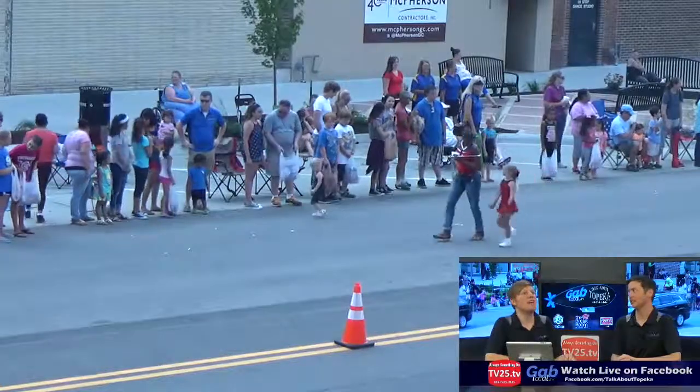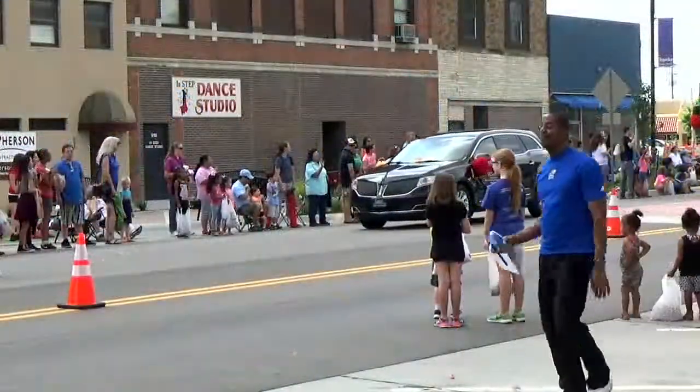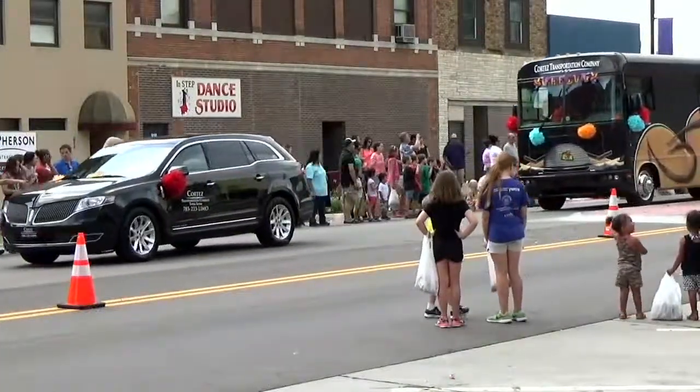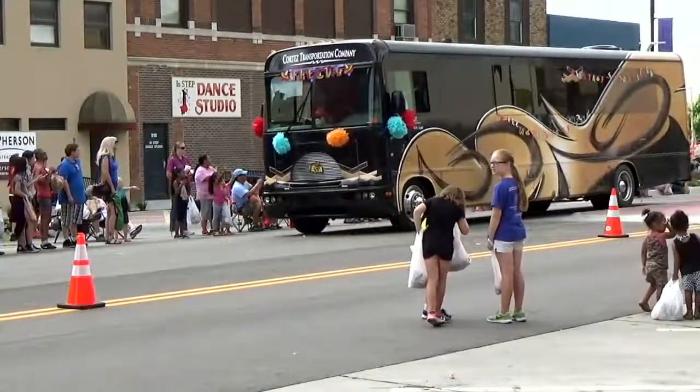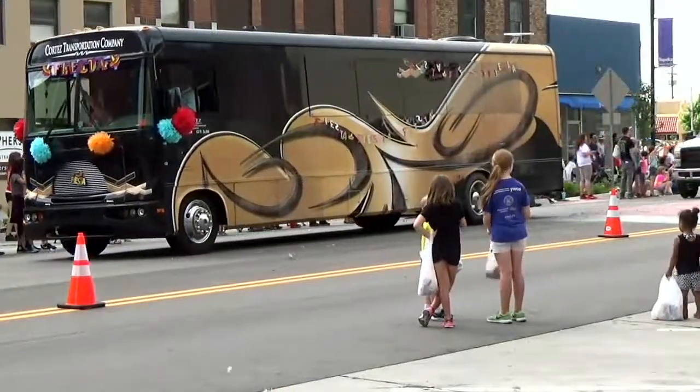You got to say it with the accent — I need my red Skittles. He needs a diet soda. Where are my red Skittles? Cortez Transportation is a TV25 sponsor. Frank — Frank, you ate all the red Skittles? The red Skittles are gone.